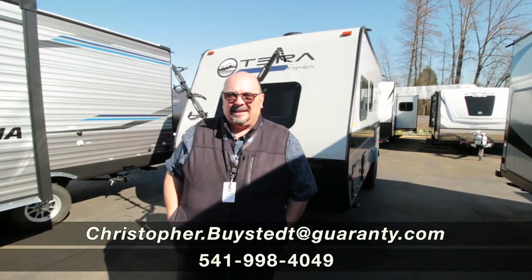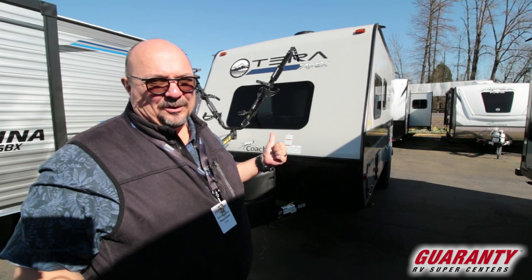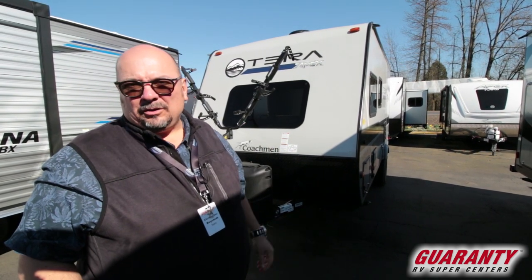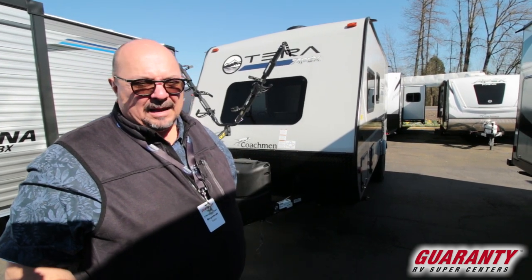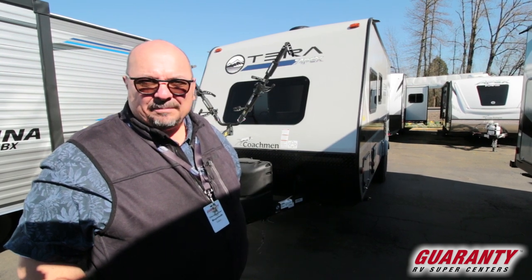Hey everyone, this is Chris Beista at Guaranty RV in Junction City. We just got this trailer in and it's really cool. I think you might like it, especially if you are looking for something that you can just go get off into a BLM or Forest Service road, go off grid a little bit, do some dry camping.